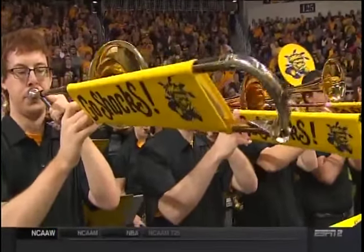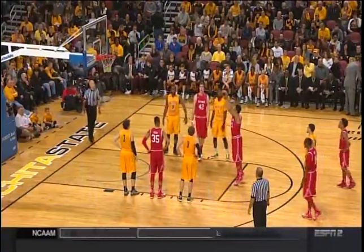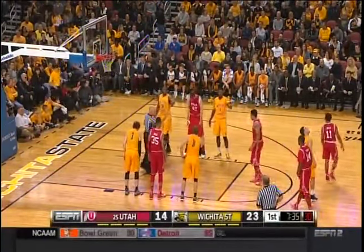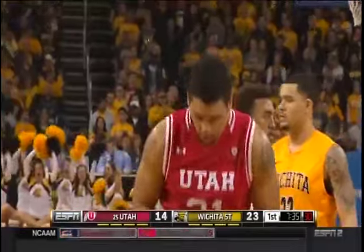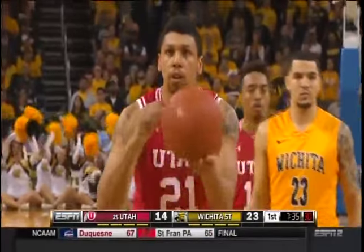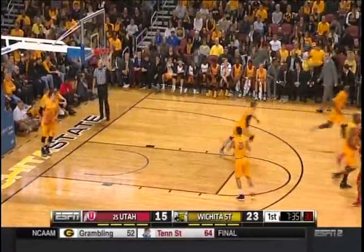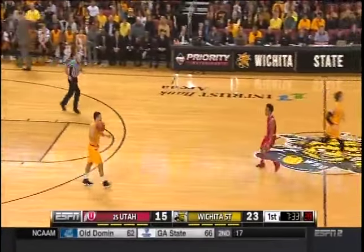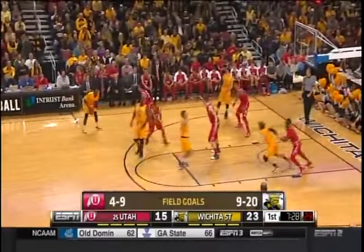Wichita State up by 10 right now and kind of having their way with Utah, and it's the defense that's been so impressive. What's really interesting about Wichita State's last three games: against St. Louis, the top two scorers had zero points at halftime. Against UNLV, top two scorers had a total of four points. Right now, Loveridge and Pirtle combined for just four points in the first half. Cutting the head off the snake, as most coaches would say.